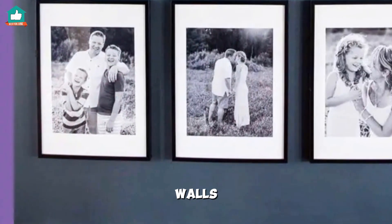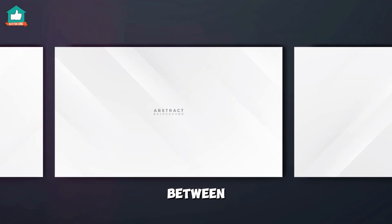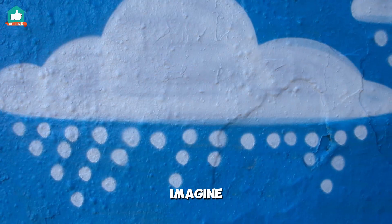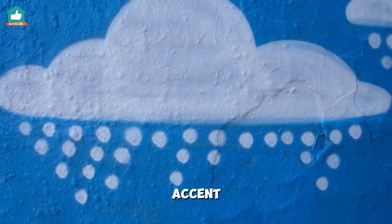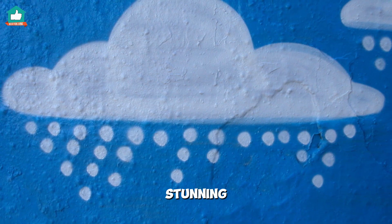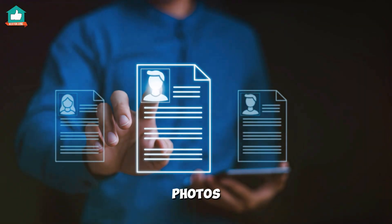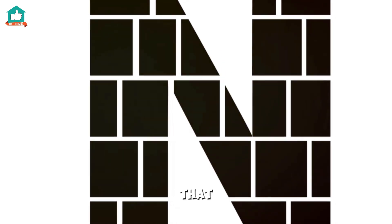For those of you with large walls, equal spacing between photos can create a clean, modern look. Imagine a large photo wall against a blue accent wall — absolutely stunning. But remember, selecting just a few photos can be tough. Choose your favorites that tell a story.